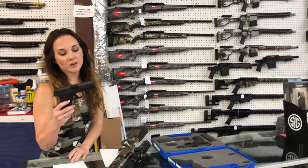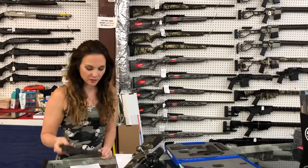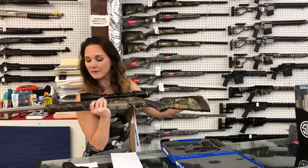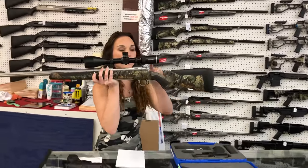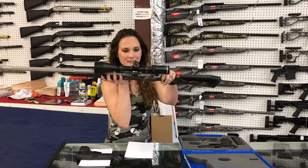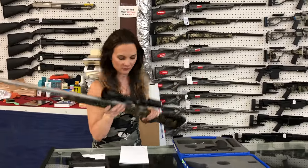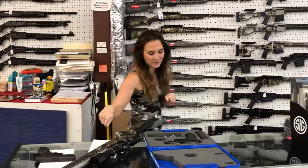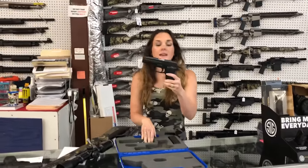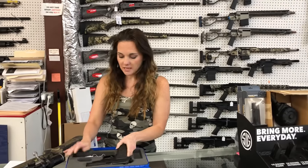I'm going to start with our used stuff that came in. Mossberg MC2C 9mm used for $250. Savage 110 .338 Win Mag with the Vortex scope — 6x24x50. She is going to be $650. That is a stainless floated threaded barrel. Sig P226 .40 caliber, she has one magazine and the box. She is going to be $500.